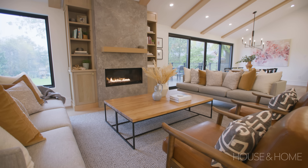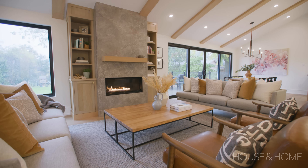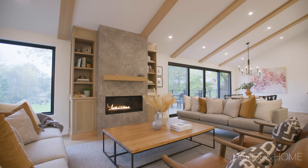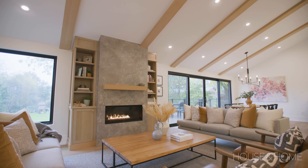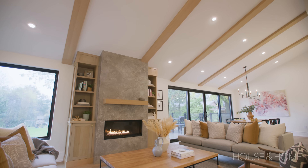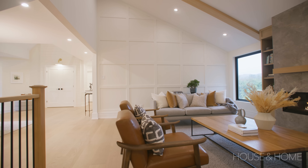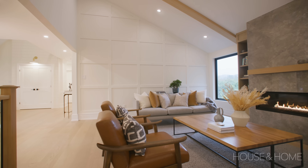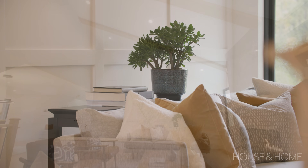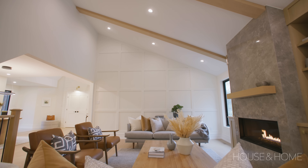We added architectural elements to the space — we were lucky enough to introduce wood beams to the ceiling because they have great height and it's a nice long space back here. Adding the beams creates warmth and interest. We were also able to do a paneled wall that's quite stunning when you're in the kitchen looking towards the living room area, adding another layer of texture when you have such nice ceiling heights to play with.